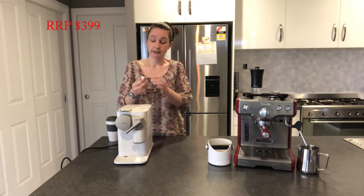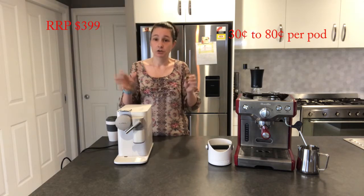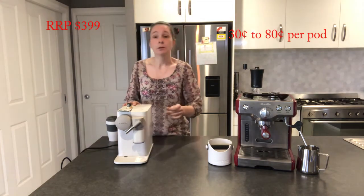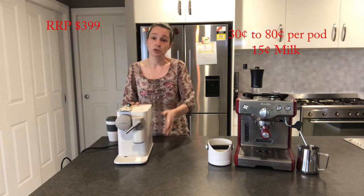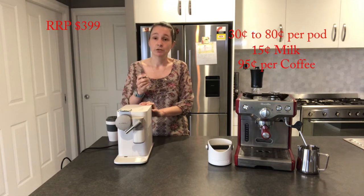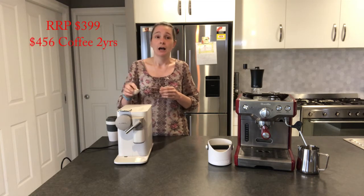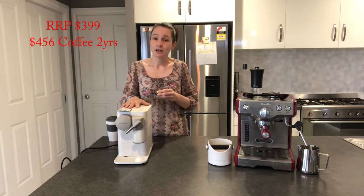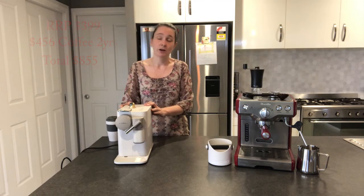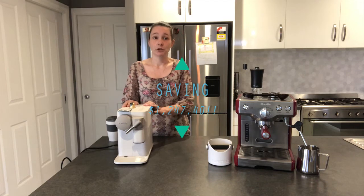I had a look at the cost. Pods average anywhere from $0.37 up to $0.80 each. For this savings challenge, let's go with $0.80 pods. Milk costs $0.15 — a little cheaper because the automated machine uses less. At $0.80 pods with 240 coffees a year, that's $456 for pods and milk over two years, plus $399 for the machine — a two-year investment of $855. So over two years you're going to save $1,247.40 by using a pod machine and having your coffee made for you.